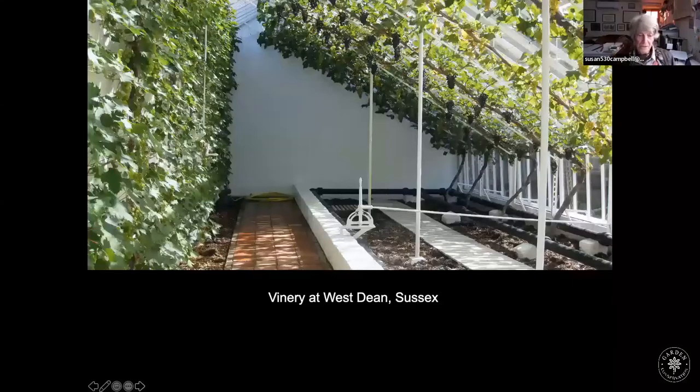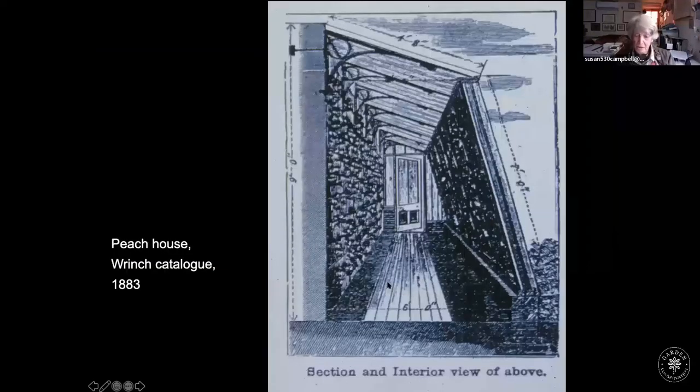I think we were better in England at indoor fruit. This is the vinery at West Dean, trained by Jim Buckland — an absolutely perfect example of fruit tree training, even though it is a vine rather than an apple or pear. The better trained it is, the more productive and healthy it becomes. English gardeners were very keen to make glasshouses the right shape for the fruit being grown: a vine needed a long low leaning roof, while the peach case needed only a narrow corridor, with fruit grown on both the back wall and the front.